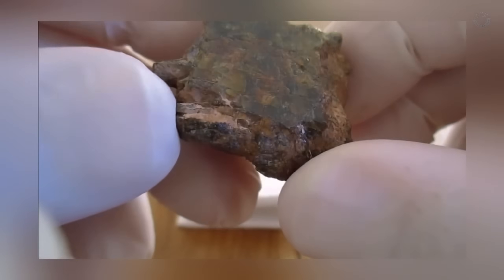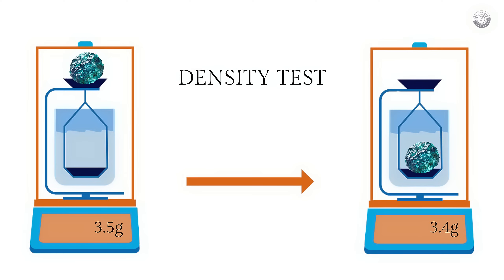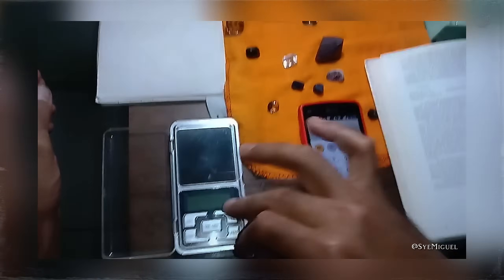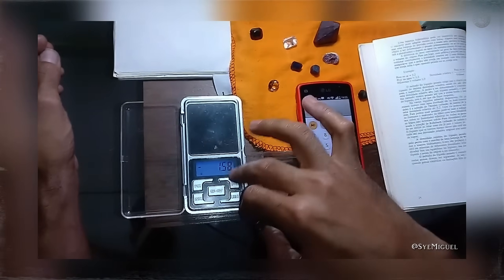Another extremely useful test is the density test. Despite the technical-sounding name, the process is simple and can be done using materials you already have at home, such as a digital scale and a container of water. The goal is to understand whether the rock has the typical density of a meteorite, which in general is higher than that of an ordinary rock. Meteorites usually contain metals like iron and nickel, which are much denser than the minerals commonly found in terrestrial rocks, meaning a meteorite will feel significantly heavier than an Earth rock of the same size. You'll need a digital scale, a cup or container filled with water, and a thin string or piece of thread.